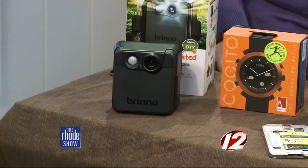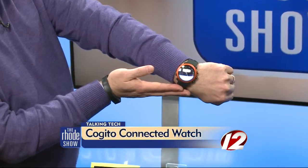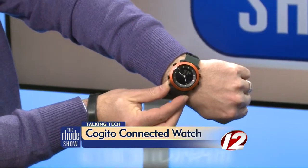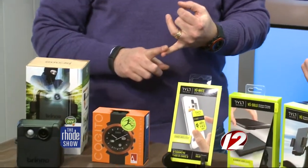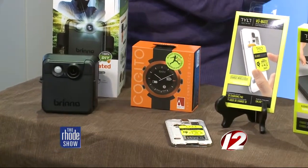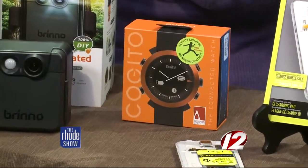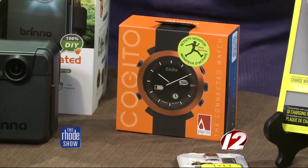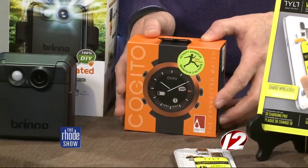Moving on down the line, the Cogito connected watch. I've got this watch on right now — look at this style. A lot of smartwatches are coming out nowadays, and this one is about half the price of others you might be looking at — about $150. It connects Bluetooth wirelessly with your cell phone. It'll alert you when phone calls come in, and numbers come up digitally on the screen. If you get a text message, email, or social media notification, it'll come up on the screen. You can also control your smartphone camera by pressing one of the little buttons on the side.